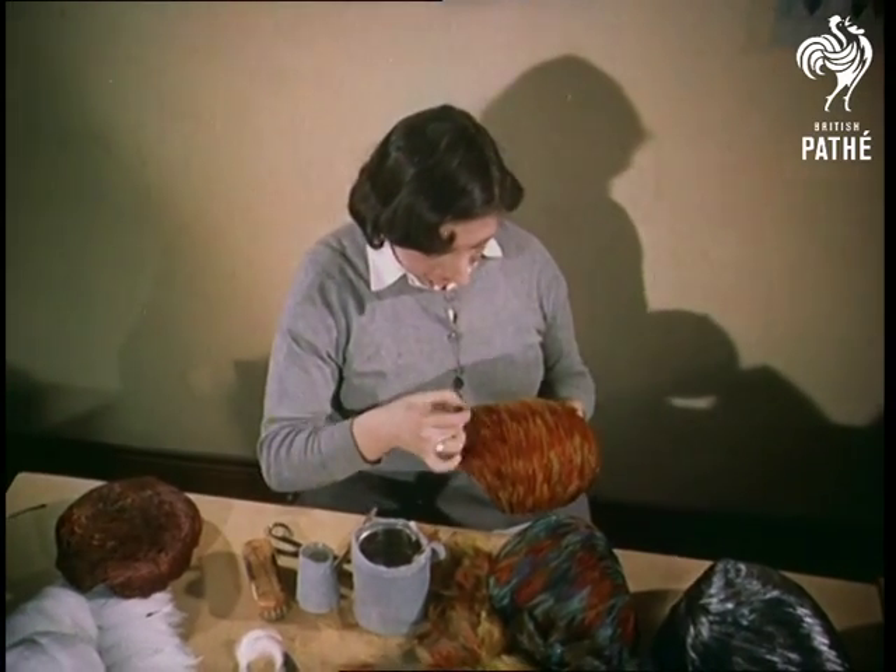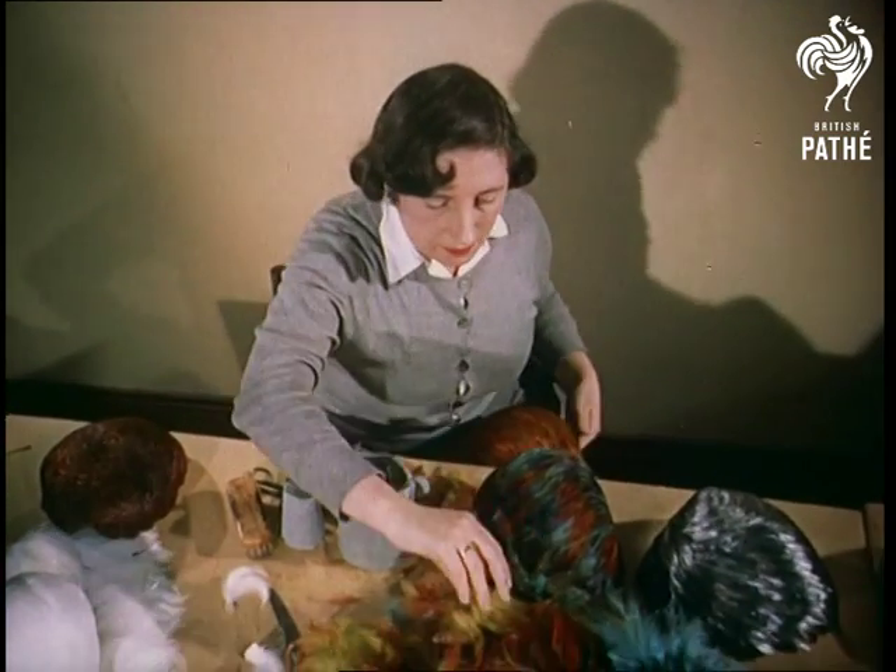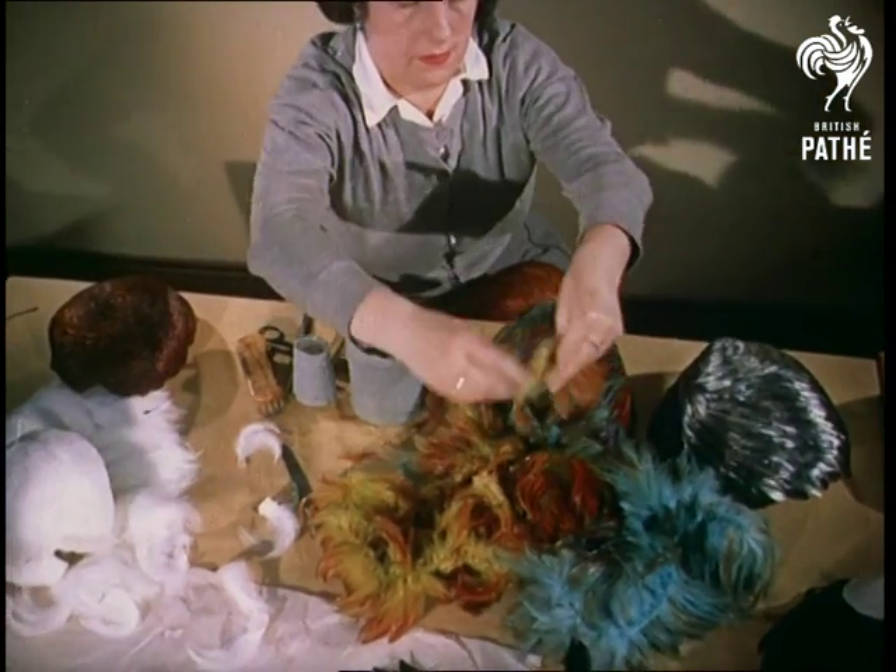The rainbow-hued effect of the hackle feathers from the neck of the same birds is obtained by each being separately dyed in three colours. Two thousand of these feathers will have been used on the finished hat.